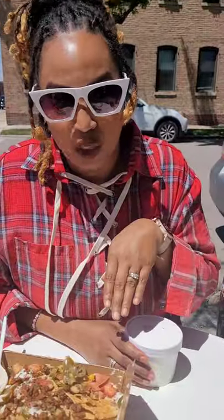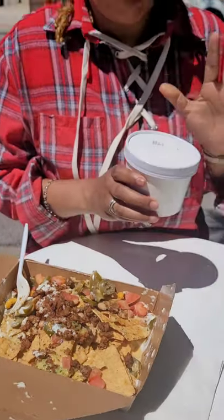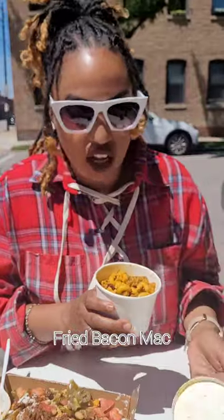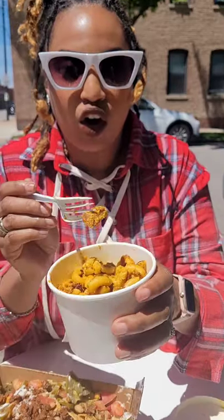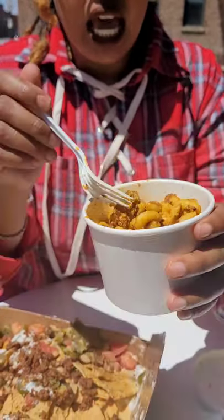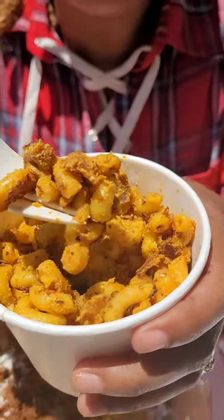Yes baby, I'm gonna order these every time I come here, in real life. I just almost murked these nachos — check this out real quick though. Before I get into this smoky mac, y'all have to see that I almost devoured them, but I needed to save room for this smoky bacon mac.